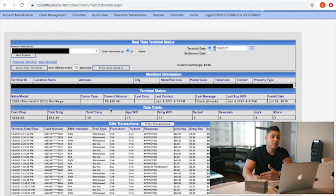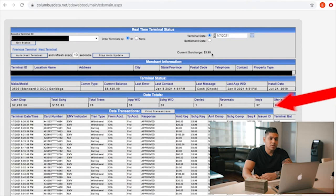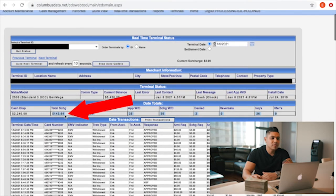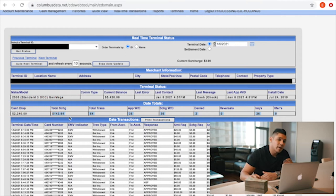Let's see what this ATM made the day before. So January 7th, you can see right here, it says total surcharge — it made $151.62. If you go to the day before, it made $143.64. It dispensed $2,240. So this ATM right here is on track to make five grand a month.